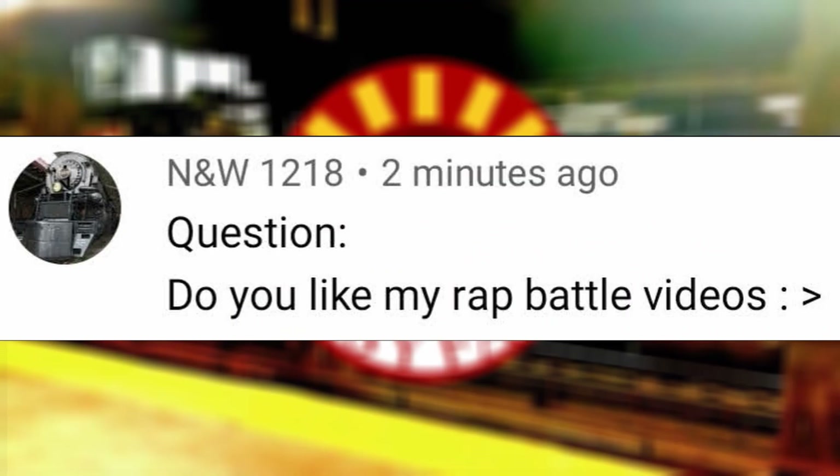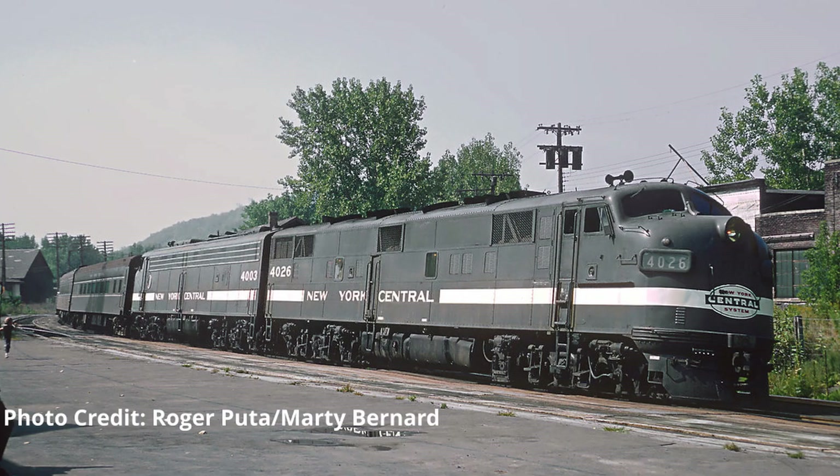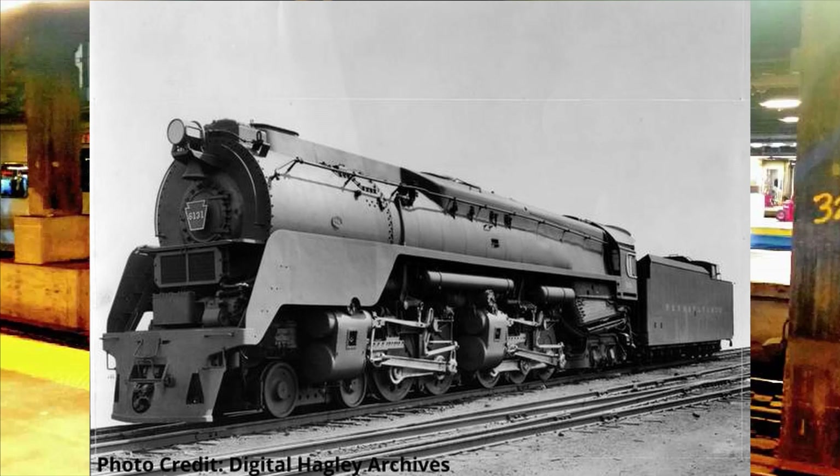Do you like my rap battle videos? They're okay. Class 333, EMD E8 or F40PH? I would say the EMD E8. PRR Q2 or PRR L1 — one stays, the other goes? Keep the Q2, since that's a more unique engine and wheel arrangement.